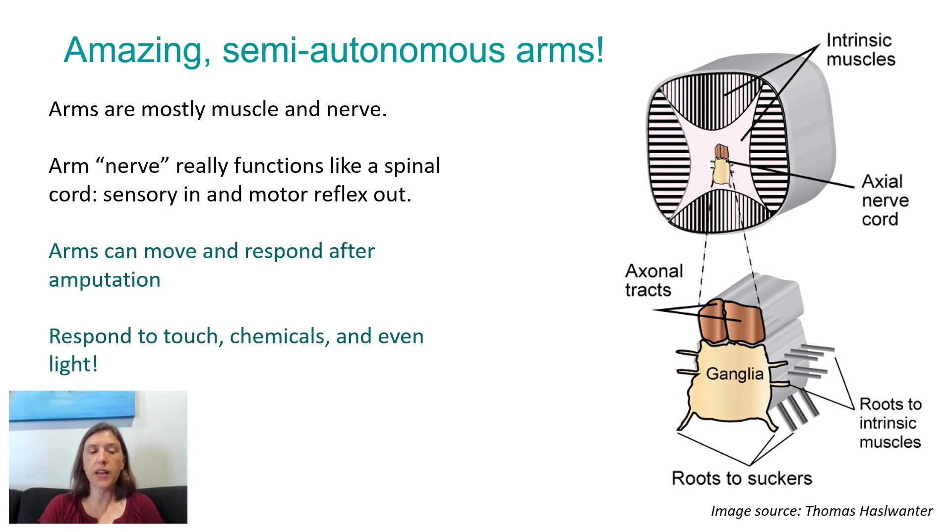Arms can move and respond after amputation because they have all the reflex structures they need. Your arm could not do that, because even the most basic reflex requires the information to go to your spinal cord and come back out. But an octopus can have that reaction within the arm. They can respond to touch, chemicals, and even light from an octopus arm. You can think of an octopus as having a brain and eight spinal cords, rather than thinking of the arm nerves as akin to your arm nerves — they're much more akin to eight spinal cords.